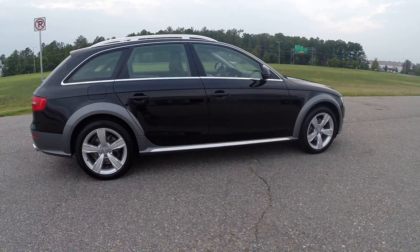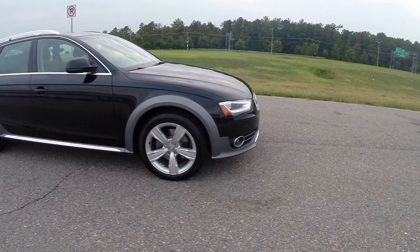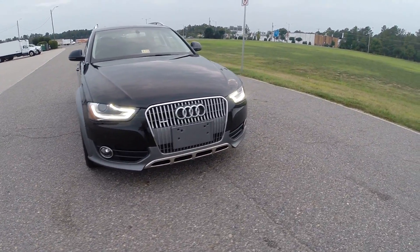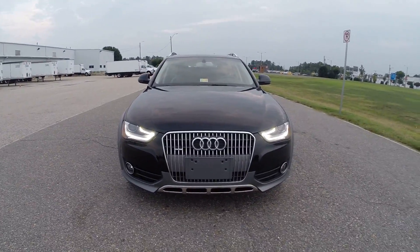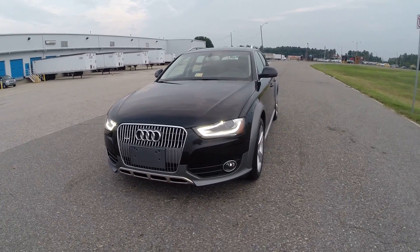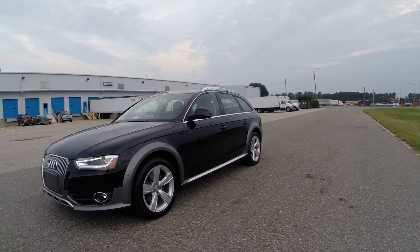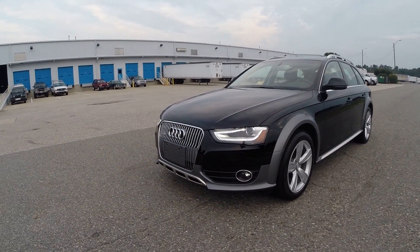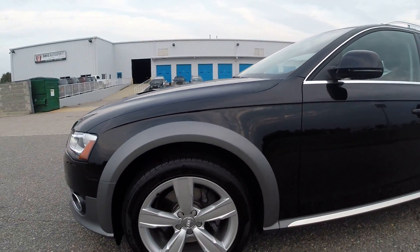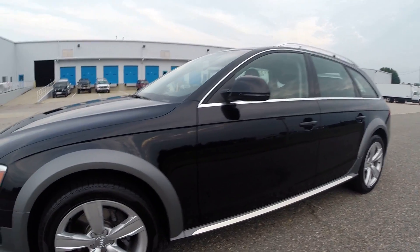Absolutely zero paintwork. Gorgeous, gorgeous car. In my opinion, one of the nicest front ends on any vehicle on the road — definitely any wagon. Perhaps one of the nicest wagons. The only wagon I would think, look-wise, can compare is the E63 wagon. Stunning vehicle in every way. Beautiful condition, as expected, with a 2013 with 16,000 miles. All original body.